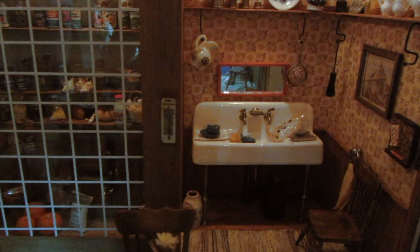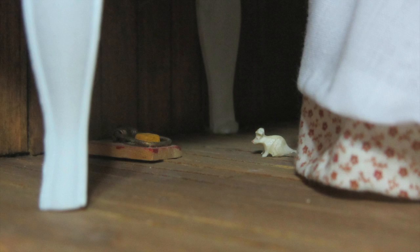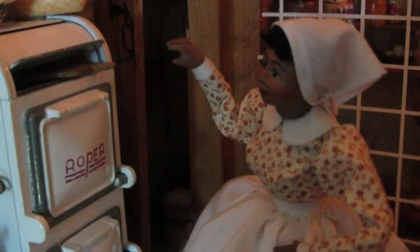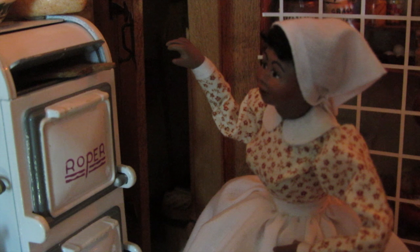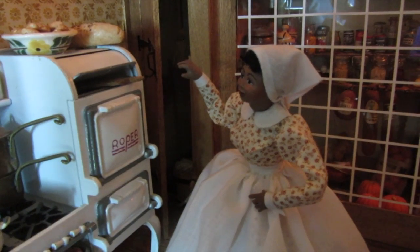There's also a tiny little mouse about to step in a trap. He's hand-crafted from ivory and is very rare. He's hiding under the Roper stove. Our kitchen maid was created by Elaine Kushner. She is the character doll of Prissy from Gone with the Wind. She's so realistic and lifelike you can see and feel her personality.